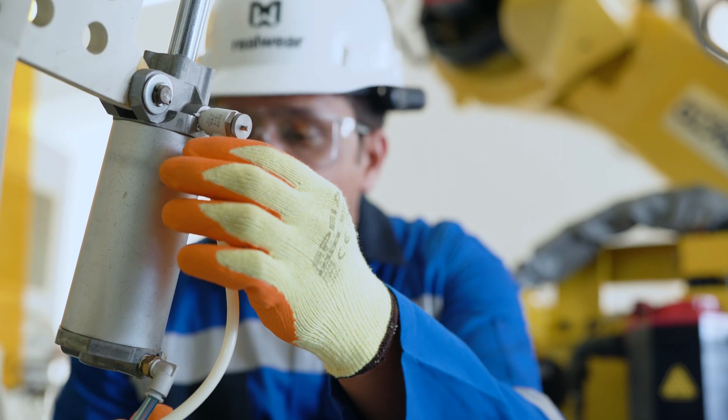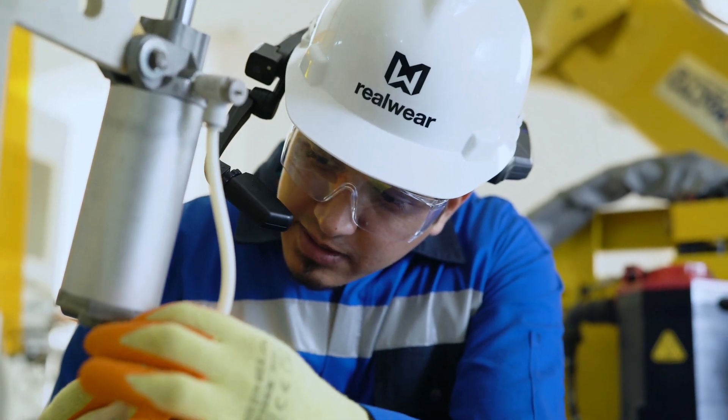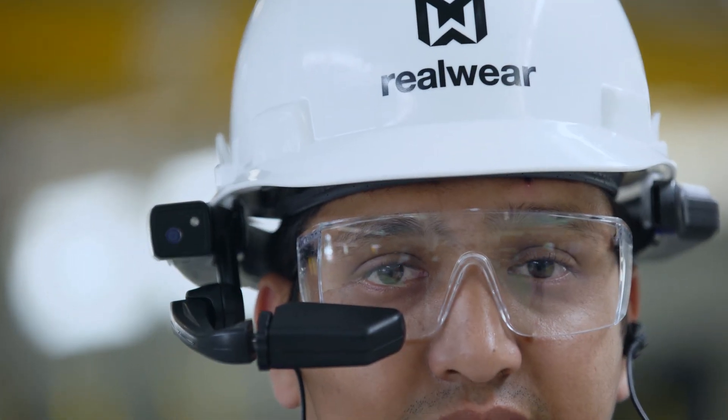And this improves the overall experience for me and my team, making me feel more empowered. Enhance your view with RealWear.